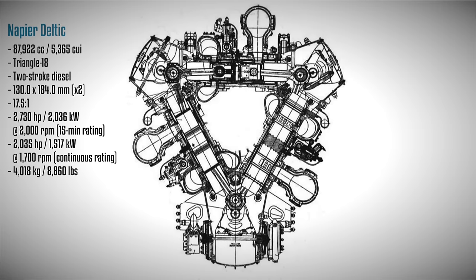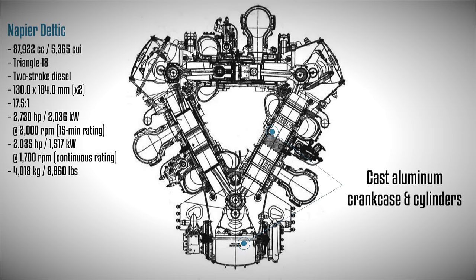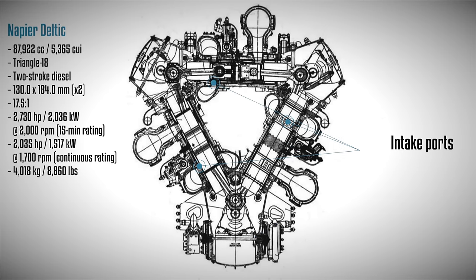The engine was ingeniously arranged into an equilateral triangular formation, consisting of three uniform cylinder banks. All components, including the crankcases, were cast from aluminum. As there were no engine heads or valves, the cylinders were filled with air through intake ports exposed by intake pistons, and then the exhaust ports were opened by exhaust pistons to scavenge the air out.